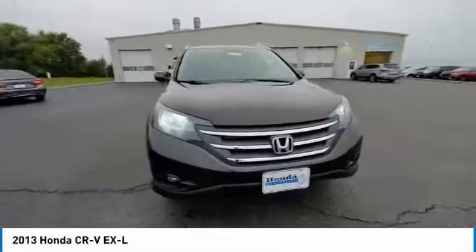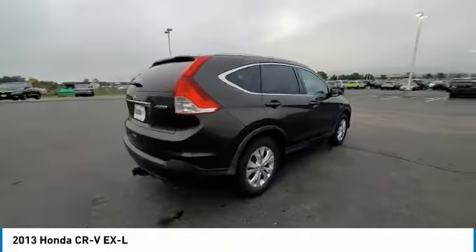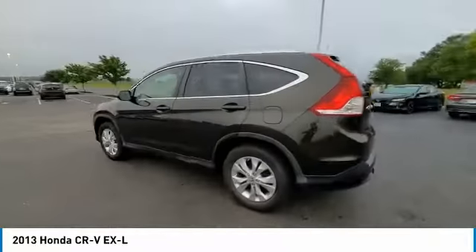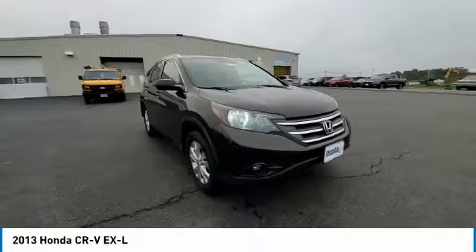This vehicle has less than 95,000 miles. Here are some of this vehicle's great options: electronic stability control, brake assist, traction control, remote keyless entry, fog lights, four-wheel disc brakes, speed control, power moonroof, rear window defroster, and security system.